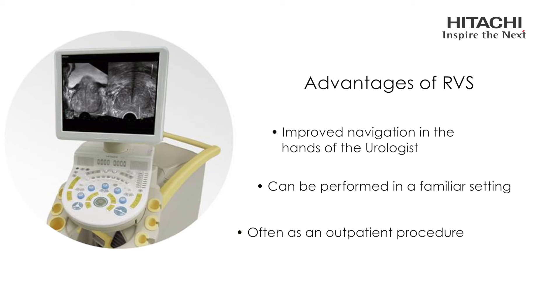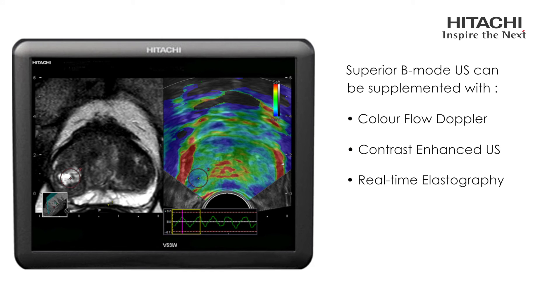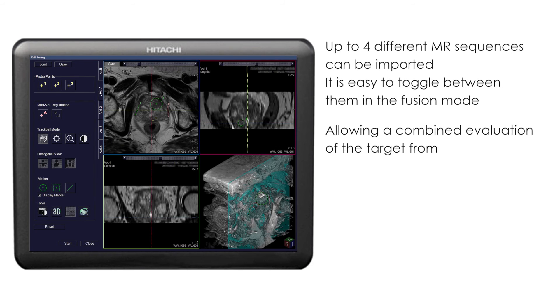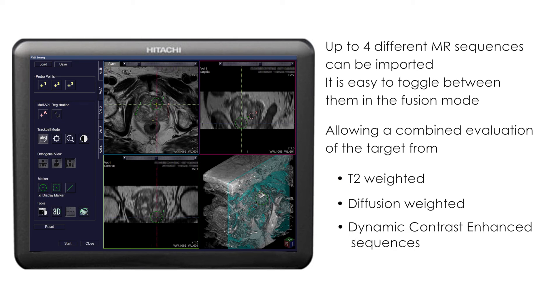The superior real-time guidance using B-mode ultrasound can be supplemented with colour Doppler, contrast enhancement, or even real-time tissue elastography modalities. All can be displayed simultaneously with the corresponding multi-planar reconstructed MR image. Up to four different MR sequences can be imported and easily toggled between in the fusion mode, allowing information from T2-weighted, diffusion-weighted, and dynamic contrast enhanced sequences to be combined and evaluated.